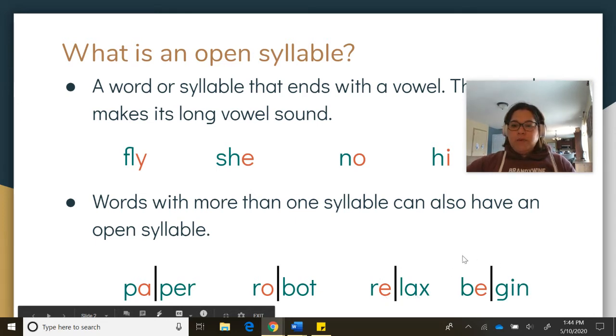And last one — open syllable right here because it ends in a vowel, and that vowel makes a long vowel sound. B-E... Begin.